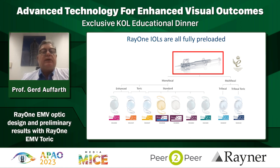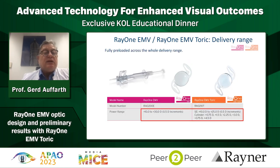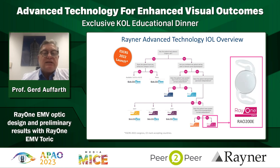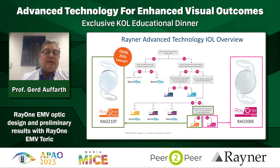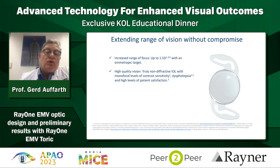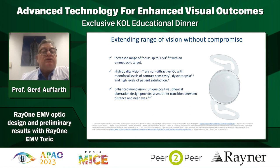The Rayner injector is excellent - we tested this in the David Apple lab several times and are very happy with it. You get the lens in the usual range between 10 and 30 diopters in 0.5 diopter steps. The cylinder is available in 0.75 diopter steps from plus 0.75 up to plus 4.5 diopters. The extended range of vision with the RayOne EMV is around 1.5 diopters with ametropic target, which you can increase with monovision. It's a non-diffractive IOL with very good contrast sensitivity, no dysphotopsia. The positive spherical aberration it induces provides a smoother transition between distance and near, and it's also now available as a toric lens.